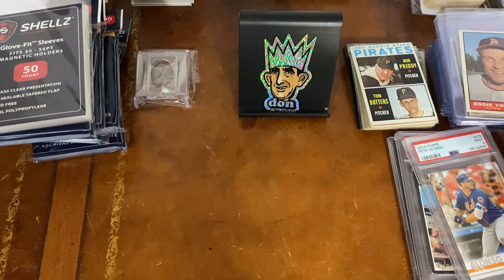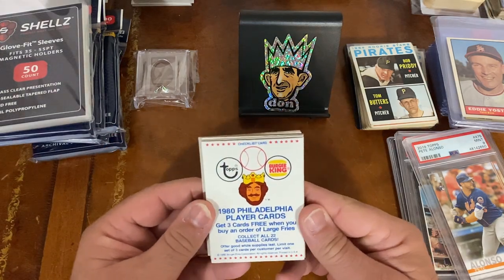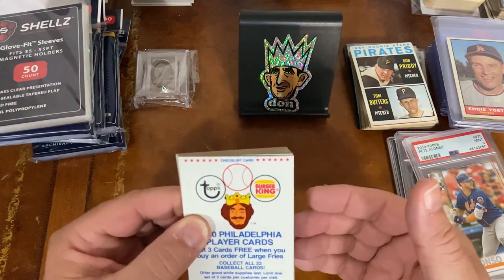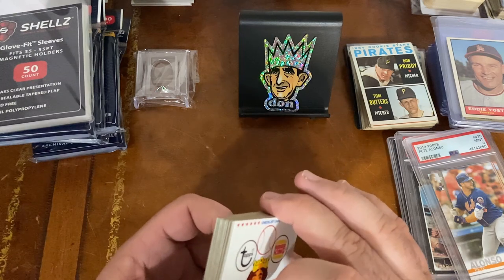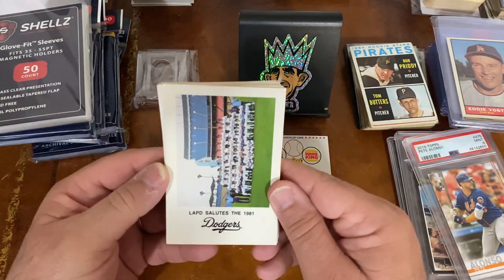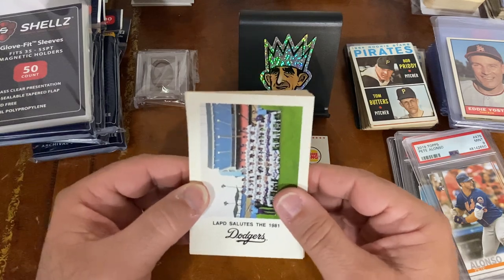There was one last dealer I went to, and I'm going to make a special video on him because there's something unique — stick around for my next video. He had a lot of odd, unusual things. I got the 1980 Philadelphia Phillies Burger King set — a full set of 22 cards — and I'll go through those when I show the other item I got. I also got a 1981 Dodgers Police set for $5 each. The nice thing about that set is it has a Fernando Valenzuela card in it, which I believe is from his rookie year.